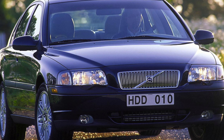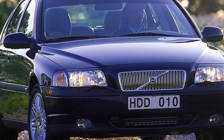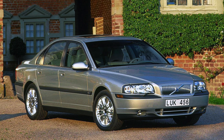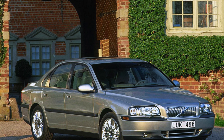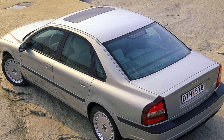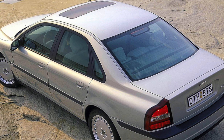If you can set your badge snobbery aside, your money will go an awful lot further on a Volvo S80 than it will on the equivalent BMW 5 Series or Audi A6. You'll end up with a much better equipped car too.